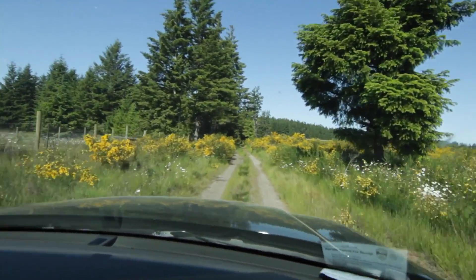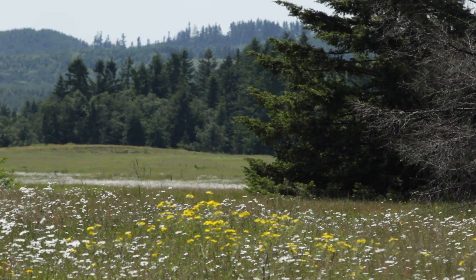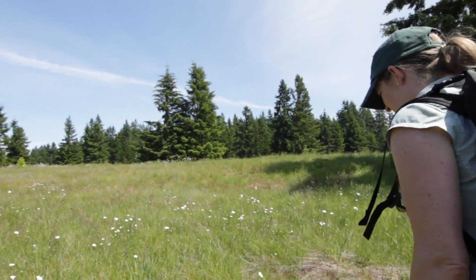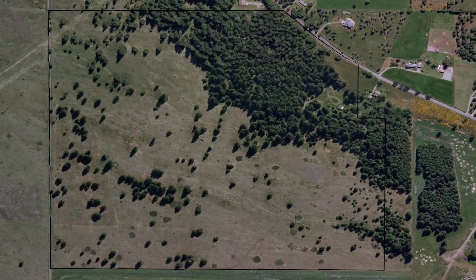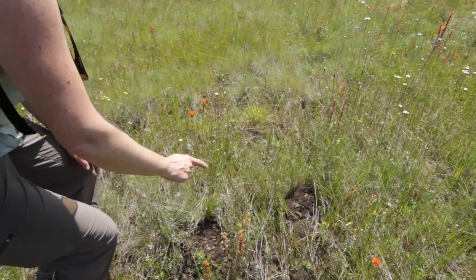We are out at Tenalquat Prairie, which is a site owned by the Nature Conservancy and managed by the Center for Natural Lands Management. It was purchased about seven years ago by the Nature Conservancy and we've been working on restoring this site using a variety of restoration techniques.